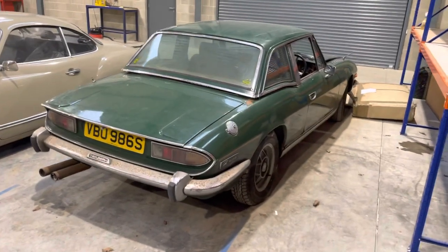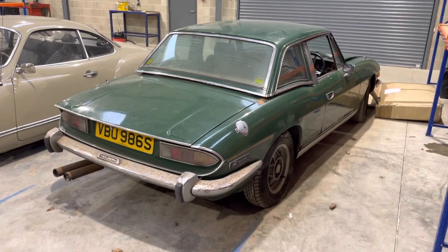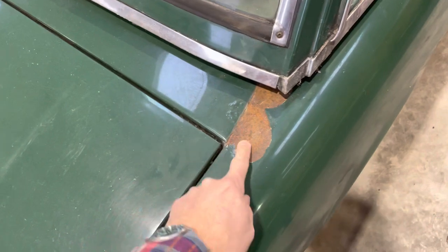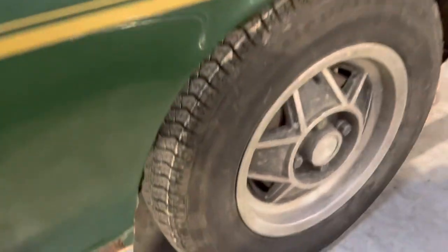It's going to take more than a quick buff and a wheel refurb to bring it back to life. There's a bit of surface rust, it has got a bit of the old tin worm, and then we have the door bottoms and front wings affected, plus more rust.